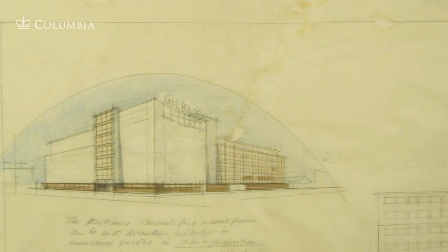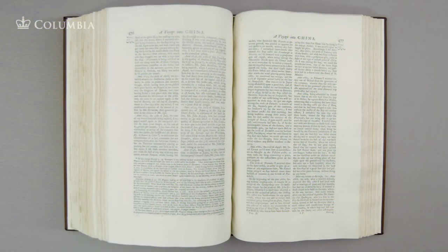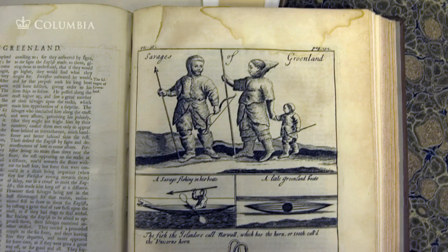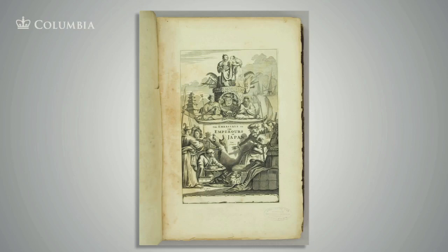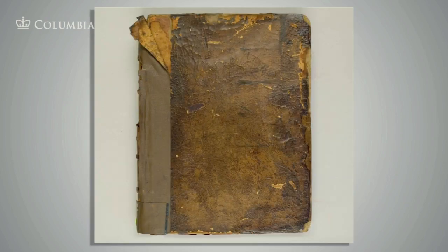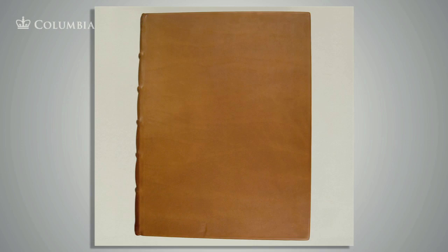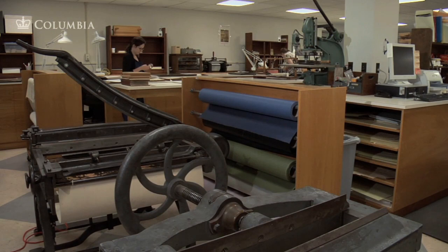With their technical skills and knowledge of material science and the history of books and artworks, supported by the resources of the conservation laboratory and its specialized equipment, Columbia's conservators ensure that the library's collections will be well preserved and remain accessible by scholars today as well as in the future.